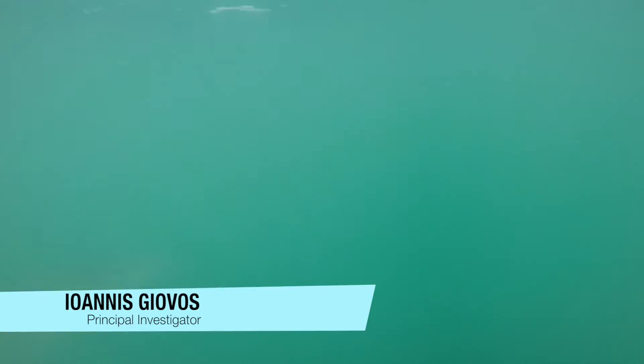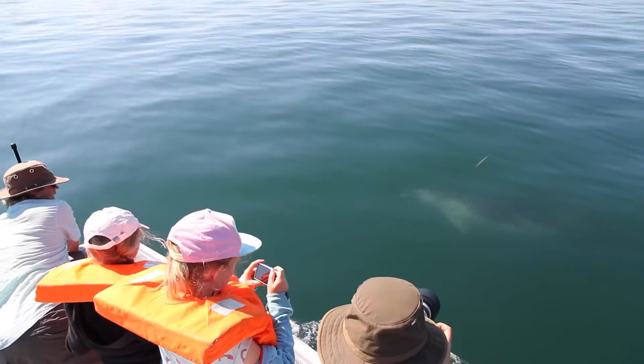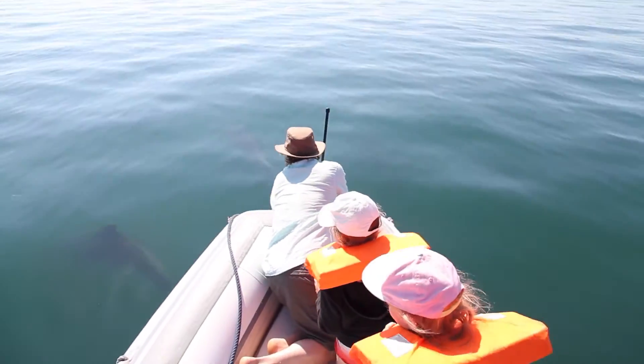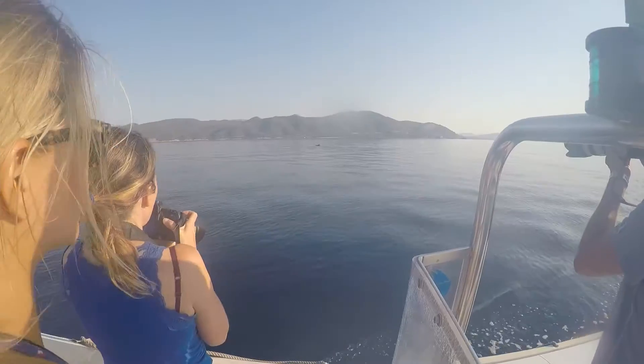In the Gulf, we have the highest density of bottlenose dolphins in the Mediterranean, at least reported by now. And 150 individuals — the Gulf is very small, so 150 individuals here means the density is very high. It's easy to go out. We guarantee that we see dolphins, if not every day, at least three or four days per week.